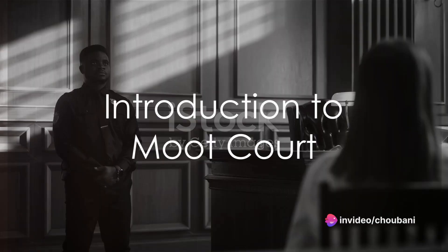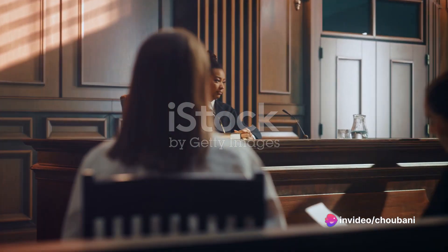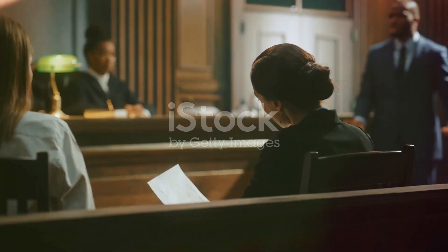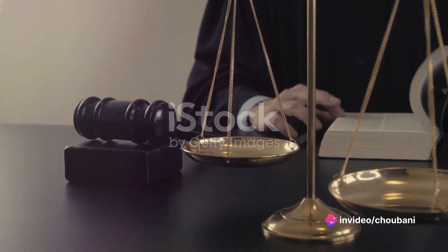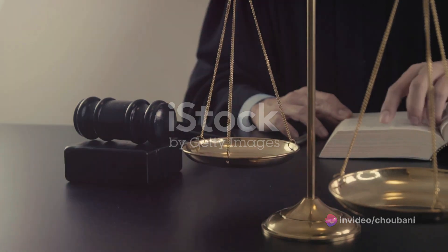Ever wondered what moot court is? Imagine a world where law students become advocates, arguing complex cases in front of a panel of judges. This is the world of moot court, a mock court where law students get a taste of real-life courtroom battles. Moot court is not a real court, but it's as close as it gets for law students — a simulation of an appellate court proceeding where students can practice their legal skills.